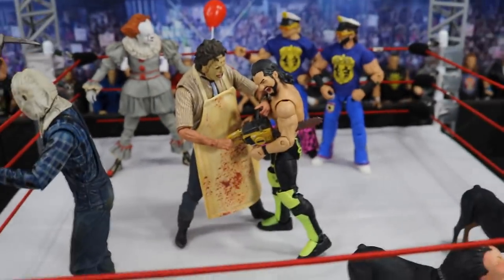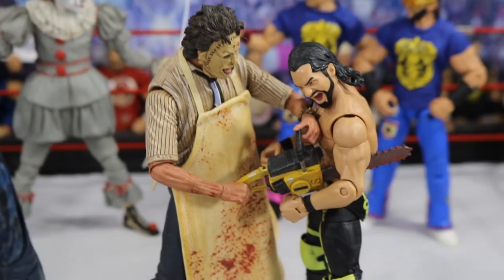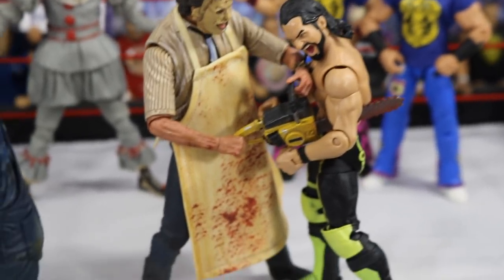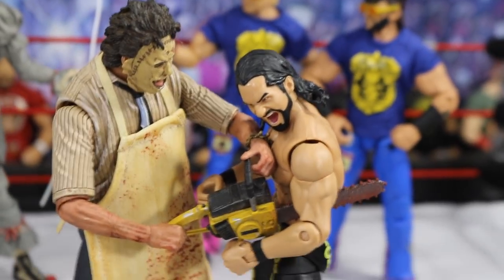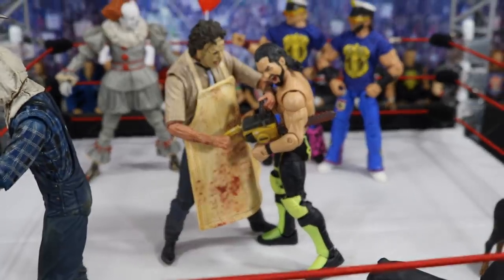If we go to the middle of the ring, we have Seth Rollins, and Seth Rollins has just been destroyed by this chainsaw that Leatherface is carrying around. You see the blood splatter splattering every single place on that apron right there. You can see the pain and agony on his face as the chainsaw is ripping him to shreds. So Seth Rollins is getting destroyed right there.